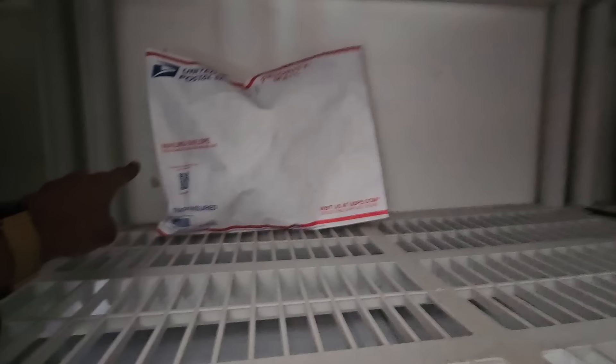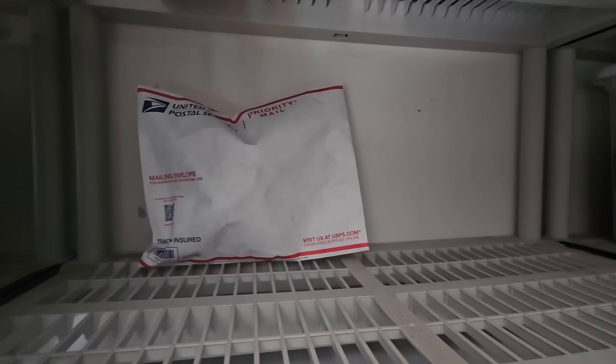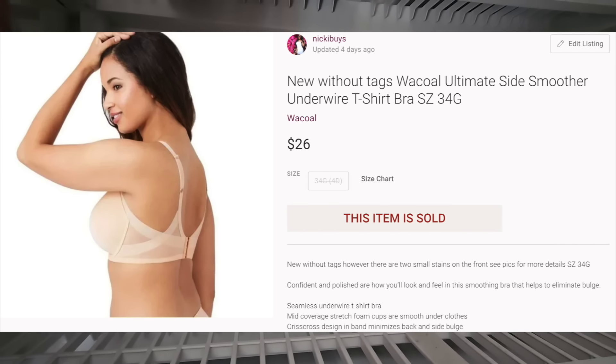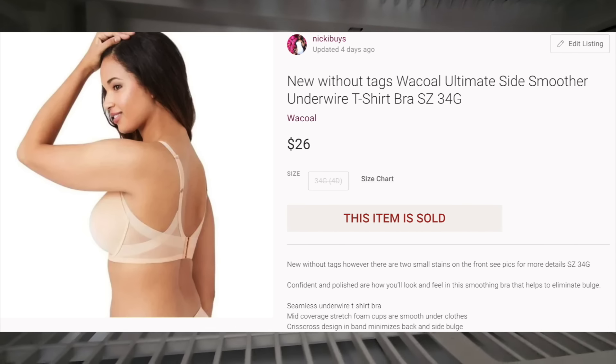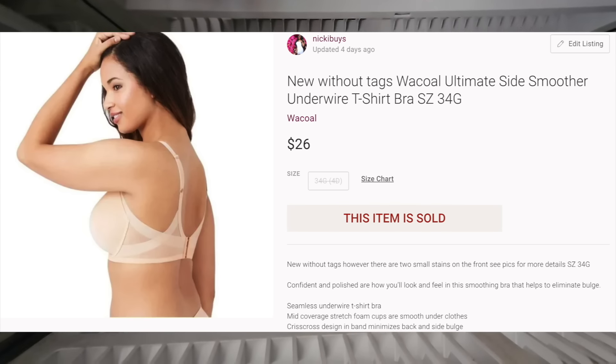Rant over. This is a Wacoal bra — it was new without tags. I got this in a Nordstrom palette. I'll put the listing on the screen. I can't remember exactly what it sold for, but it was like $20 to $30, and every item in that palette cost me $6.